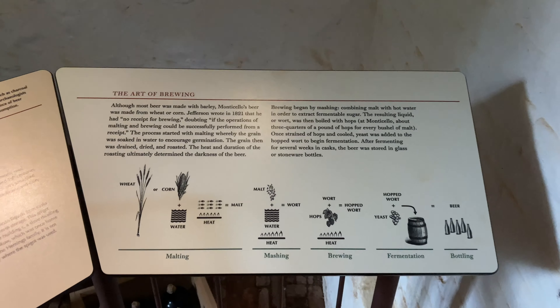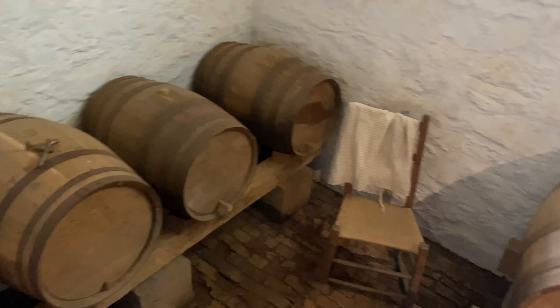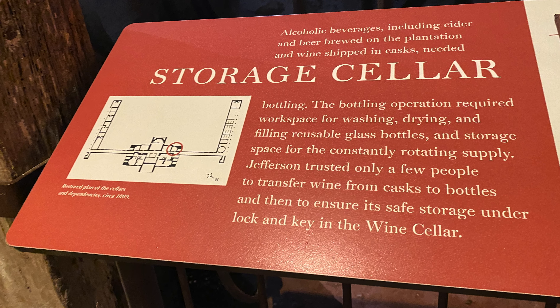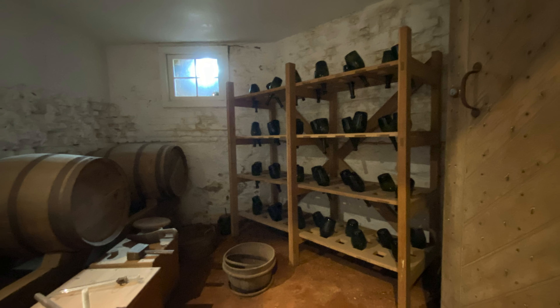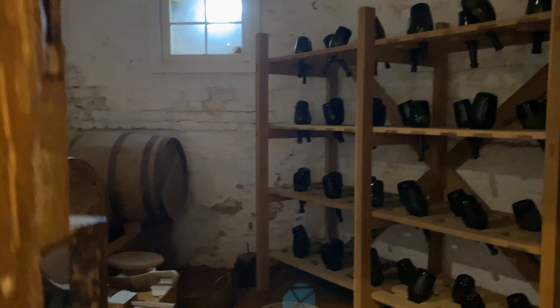Brewing was put under the charge of enslaved servant Peter Hemmings. The interesting thing about Monticello's beer and cider was that they used corn and wheat for the beer, rather than barley. Making your own beverages means that you need an area to store the supplies. Also, when precious supplies like wine were delivered, you would need a trusted person to maintain the storage area, which was kept under lock and key.